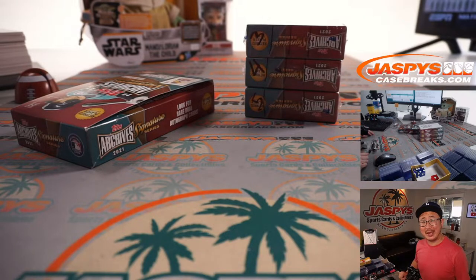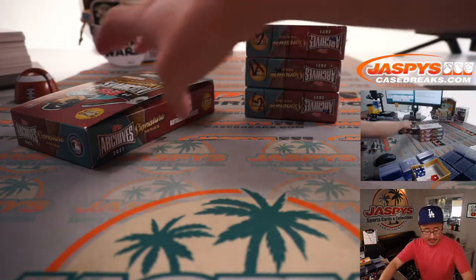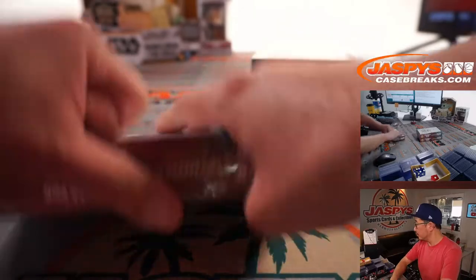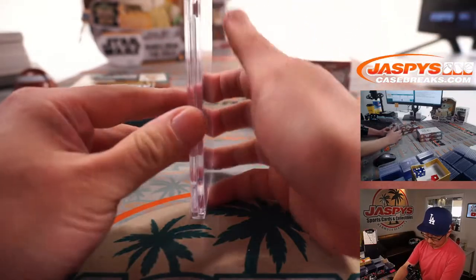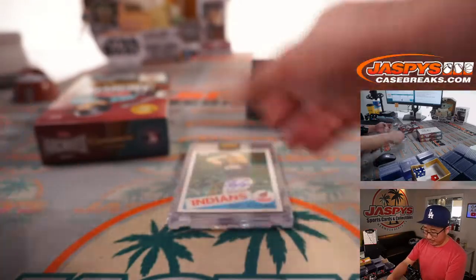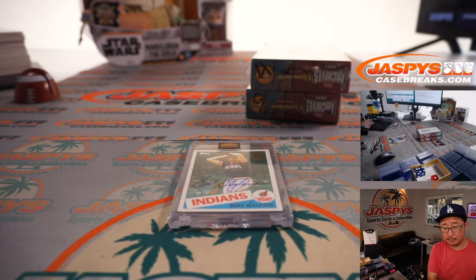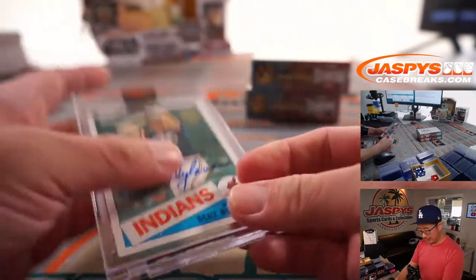Sean, all aboard the Big Hit Express! Woo-woo! Alright, Ben with box 3. And it's Bert Blyleven, 29 out of 66. He always had some good penmanship there — Cleveland Indians edition of Bert Blyleven. He had a pretty long storied career.